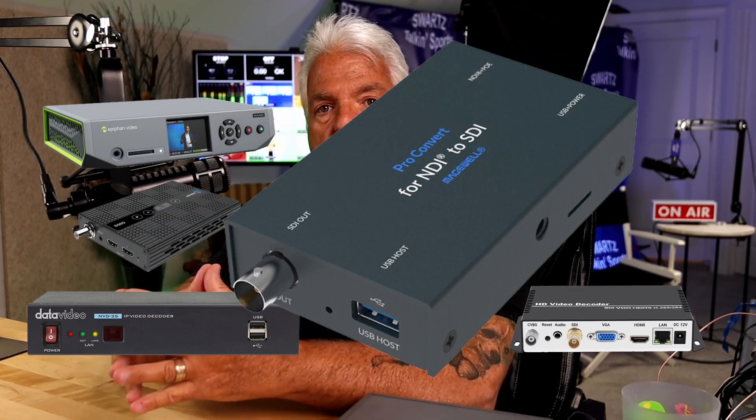And on my end here, I have all five decoders. The five decoders we're testing today are the Pearl Nano, the KiloView D350, the Data Video NVD-35, the U-Ray decoder, and the Magewell Pro Convert.